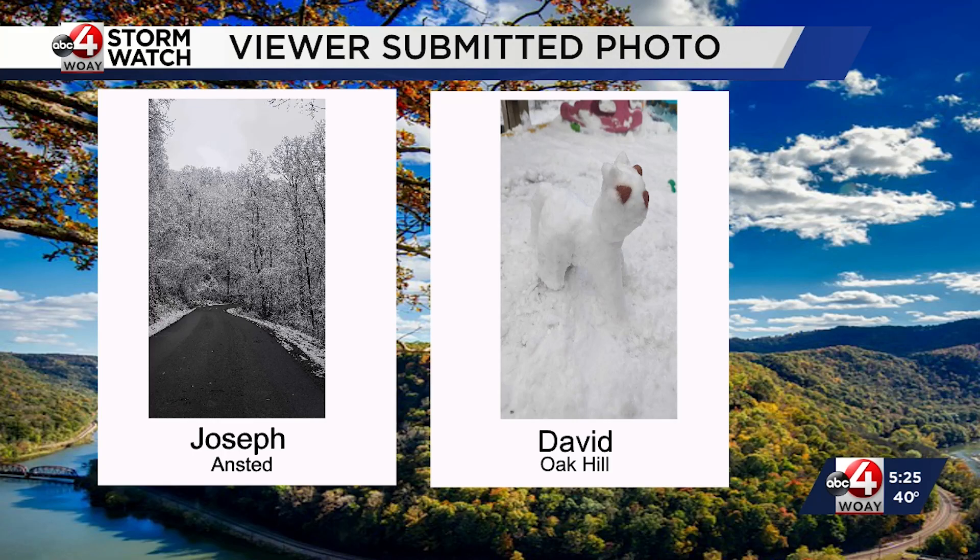Some more wintry scenes from the past couple of snowstorms. Joseph from Anstead sent this from yesterday when the snow was caked on the trees. David in Oak Hill sent this photo from the two winter storms during Martin Luther King week — and I think that's a little kitty cat they made out of snow. It's adorable — isn't it? The cutest.